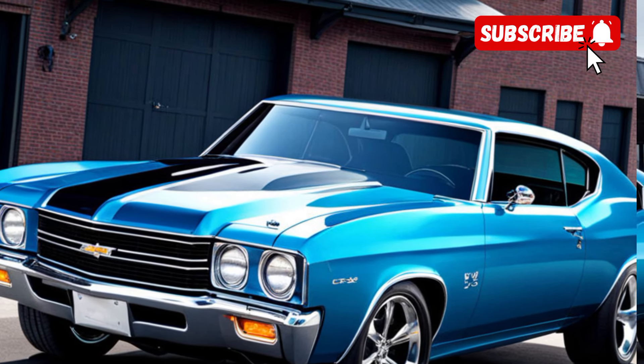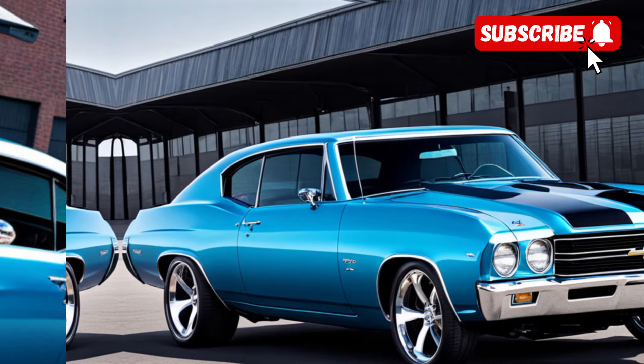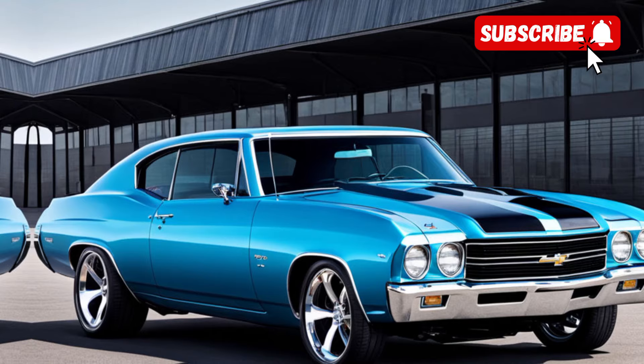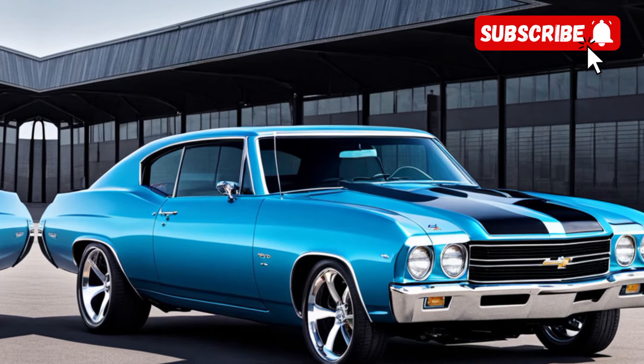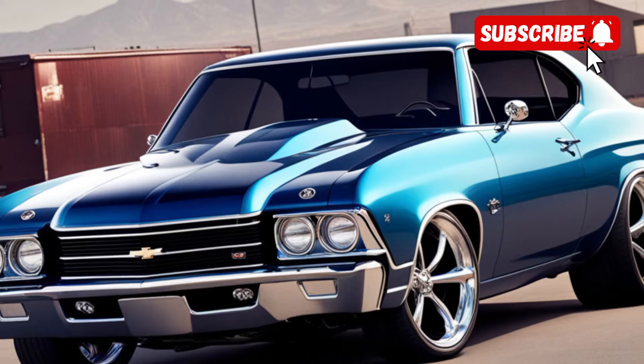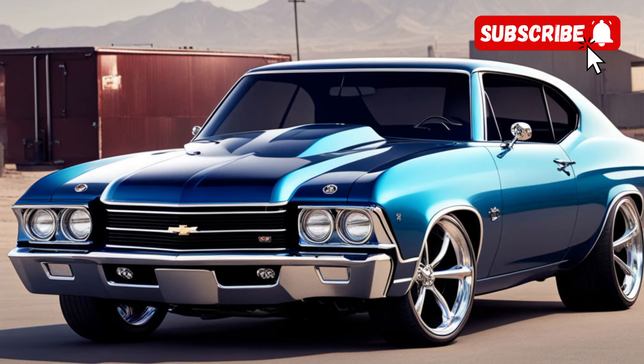That's all for today's video. Let us know what you think of the 2025 Chevelle SS in the comments below. If you enjoyed this video, be sure to give it a thumbs up and subscribe to CarTran for more exciting car reviews and automotive content. Thanks for tuning in, and we'll see you in the next video. Until then, take care and happy driving.